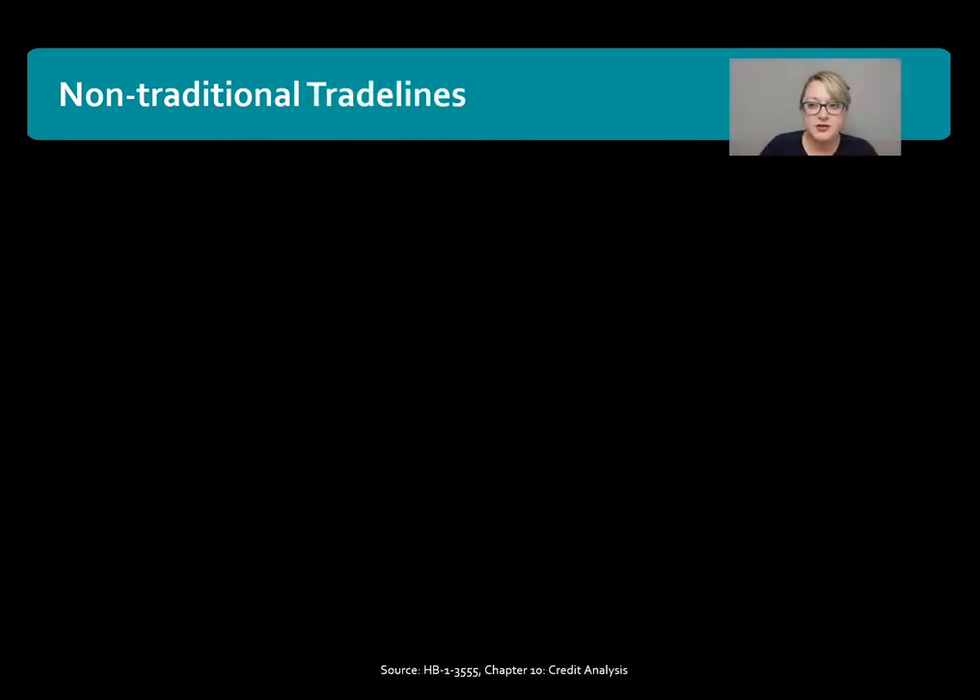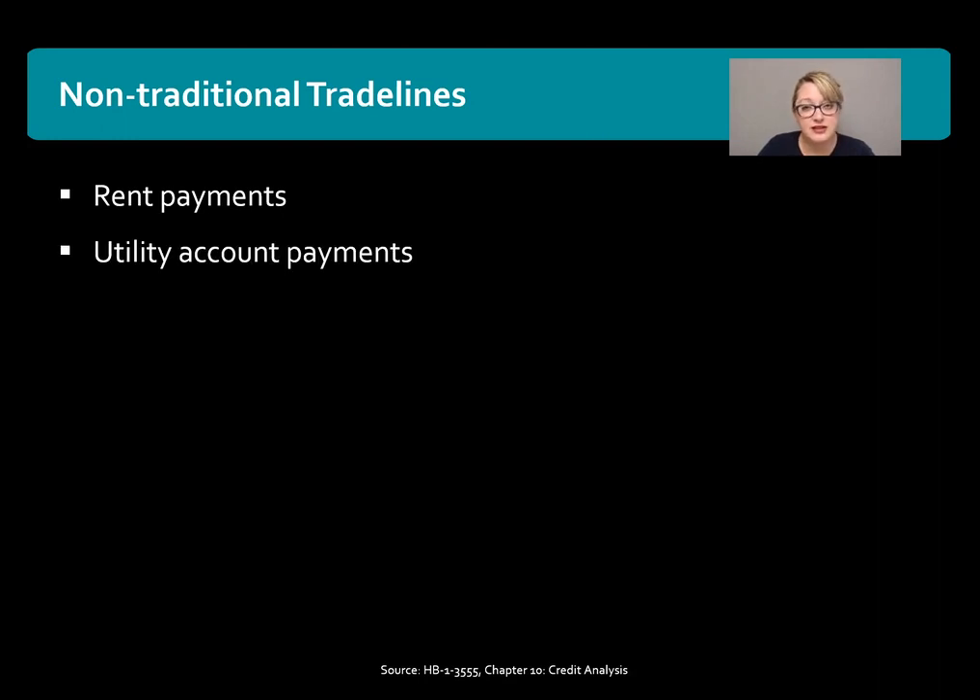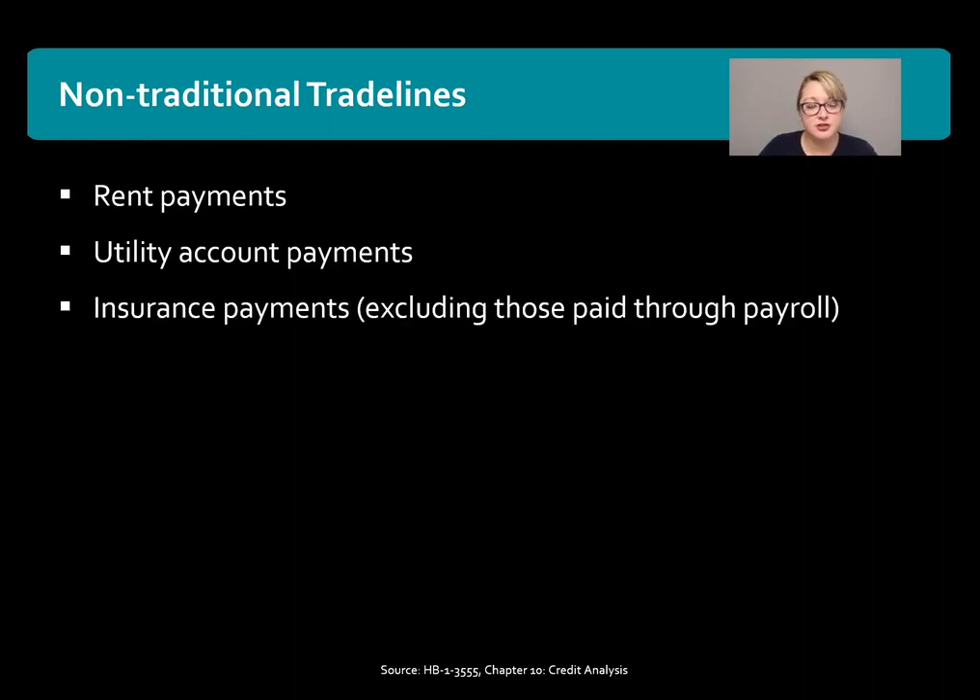Let's talk about the non-traditional trade lines. These can be rent or rental payments, utility account payments — so the electric bill, the cable bill, the phone bill, things like that. Insurance payments can also be used; however, these cannot be insurance payments that currently come out of their payroll check for health insurance. It has to be something outside of that, that the borrower is specifically required to pay on their own.